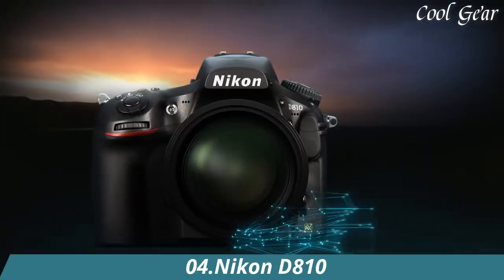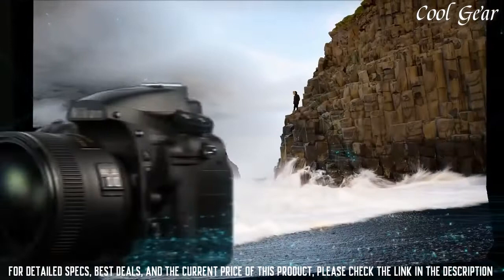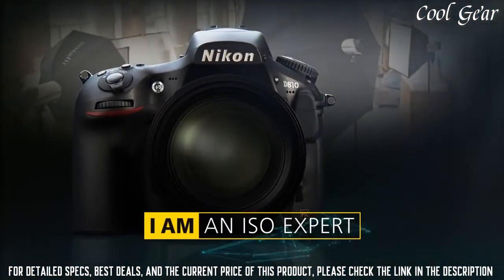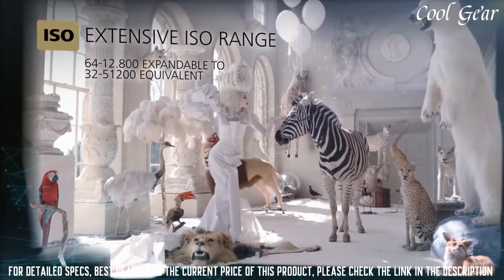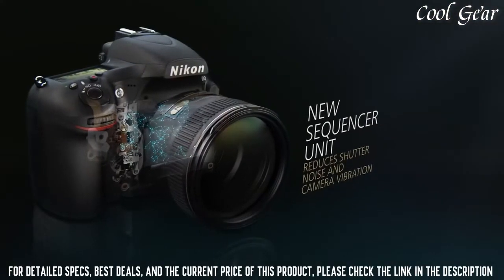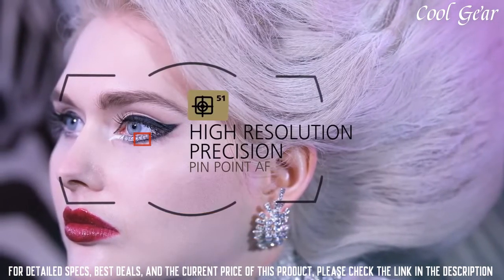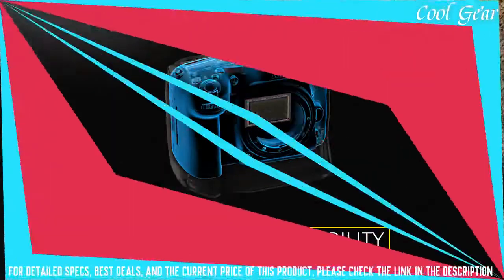Number 4: Nikon D810. 36.3-megapixel FX format CMOS sensor without an optical low-pass filter (OLPF). 30% faster X-speed 4 image processing engine. Shutter speed 1/8000 to 30 seconds. 51-point AF system and 3D color matrix metering 3 with a 91,000-pixel RGB sensor. ISO 64–12,800, expandable to 51,200. Featuring a new raw small-size option which produces 16-megapixel images with much smaller file sizes. Professional video and audio capabilities.